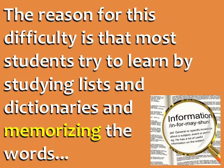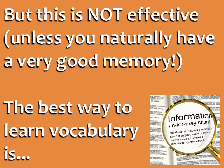The reason for this difficulty is that most students try to learn vocabulary by studying lists and dictionaries and memorizing the words, but this is not effective unless you naturally have a very good memory.